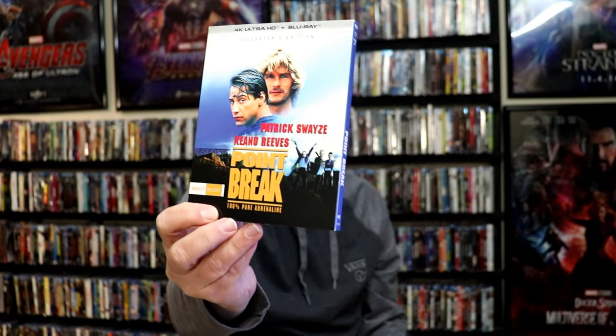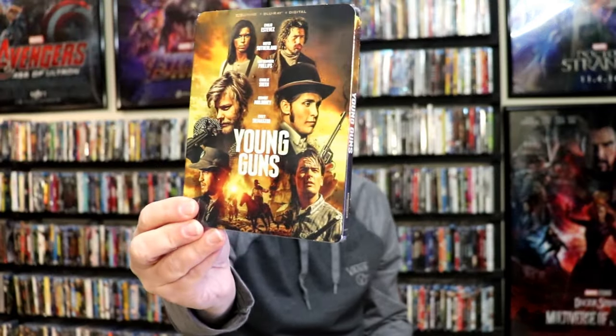Another great film is Point Break — Shout Select release with a slipcover, and also this amazing looking steelbook from Best Buy. Another great release for the first week was Young Guns, with a really nice looking slipcover. I do hope we get Young Guns 2 on 4K. And then a great looking steelbook from Best Buy as well. Another big release for the month was Titanic on 4K. I picked up the slipcover edition — I know they have the big box set, but money is really tight right now, so I haven't been able to pick that one up.